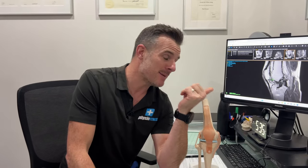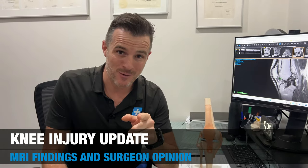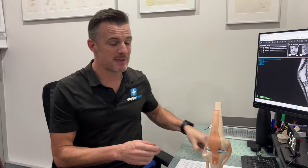Many of you have been dying to know what happened to my knee. You saw me in that MRI machine. I've got the MRI results and I've been to the surgeon to get confirmation. So I'm gonna give you an update of what's going on. There's a lot going on, but it's not all bad. So first things first, just an update on my knee.